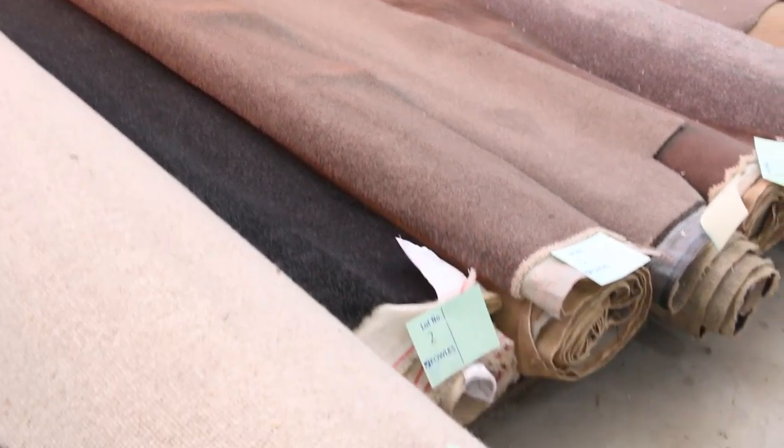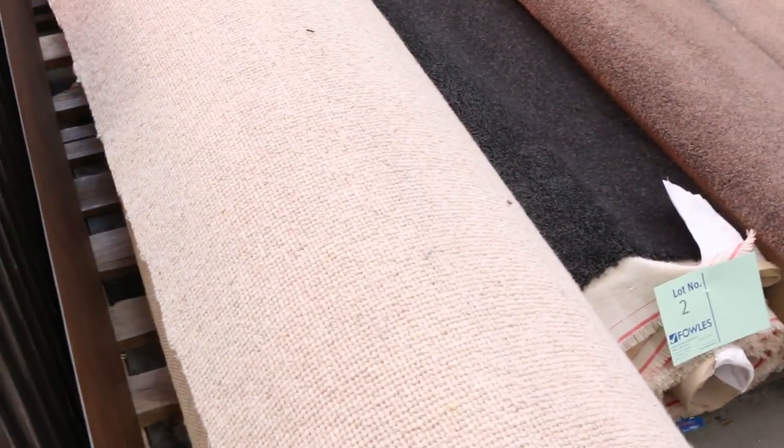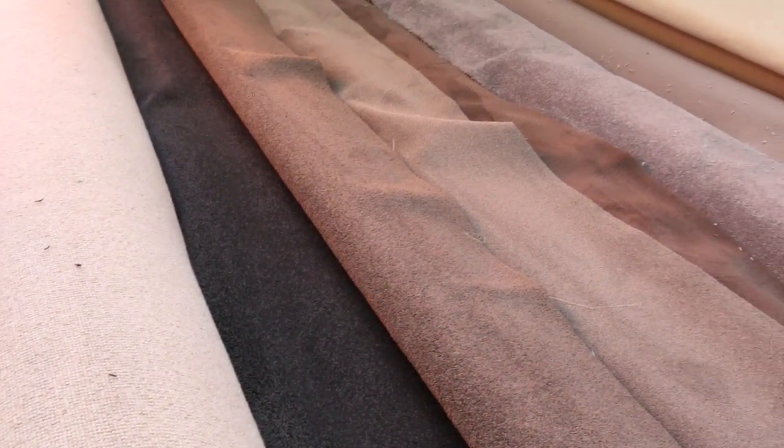We've got some beautiful new rolls come in. Lot number one is absolutely cracking to get us away. It's a pure wool loop pile — a 19 meter roll that would normally retail around $150 a meter. You could possibly pick that up for around $30 to $35 a broadloom meter. It's 3.66 meters wide, so if you can pick it up for that sort of price, awesome buying.